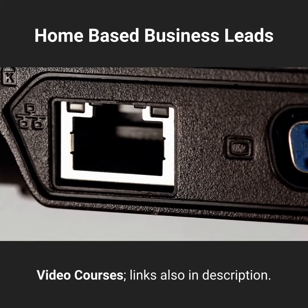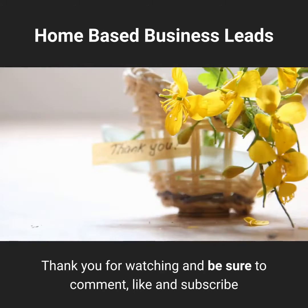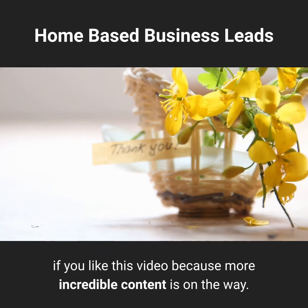Check out our social media marketing video courses, links also in description. Thank you for watching and be sure to comment, like, and subscribe if you like this video because more incredible content is on the way.